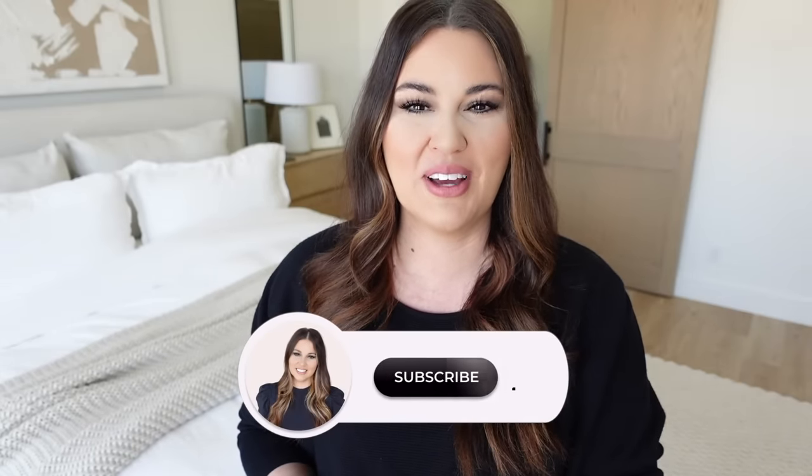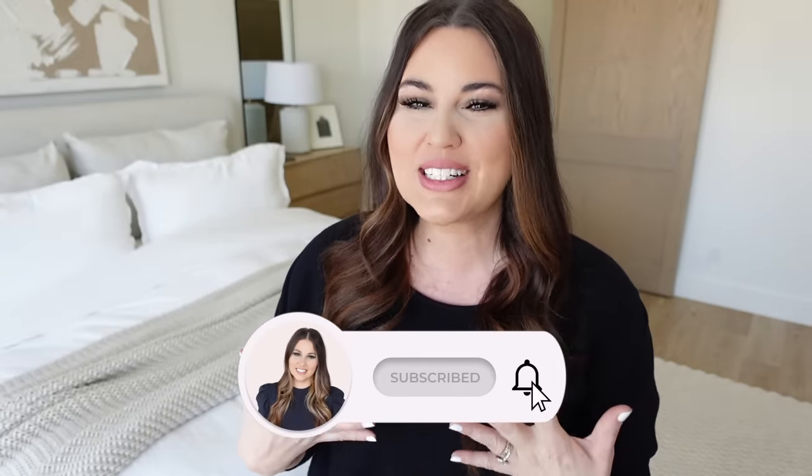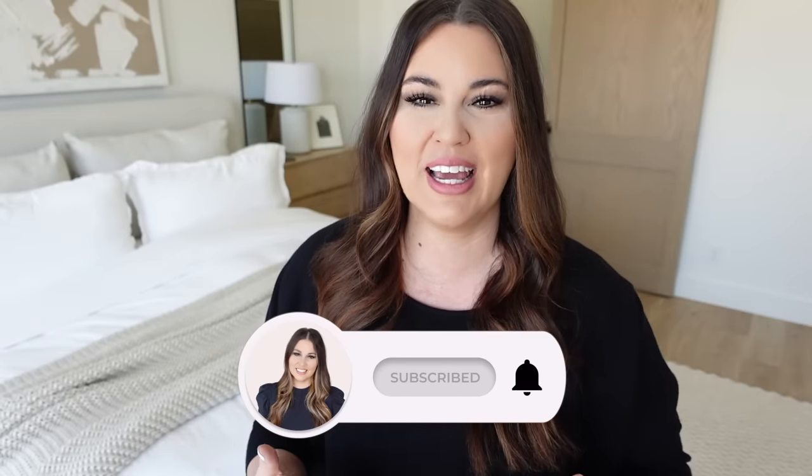Hello guys and welcome to Till Vacuum Do Us Part. I'm still not 100% yet but I feel like I can talk enough to get through this video. You guys love Amazon, I love Amazon, and we're always talking about Amazon products, so I want to show you the ones that are in my home.